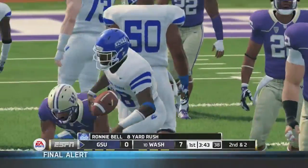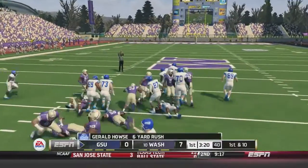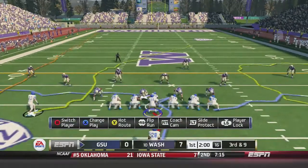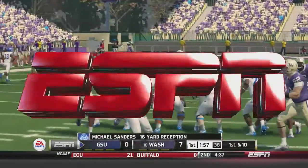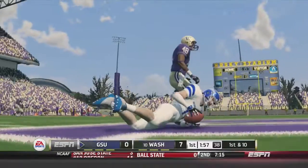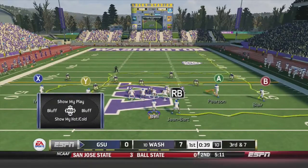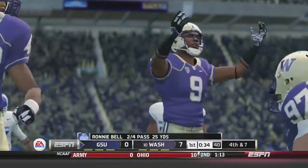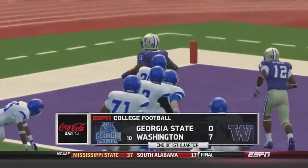2nd-and-2. Bell is under center, hands off to Gerald House, fighting forward for 6 yards and a Georgia State first down. 3rd-and-9 now in this drive — Bell fakes the handoff, looking to pass, he's got a man over the middle, Michael Sanders with a nice diving catch for 16 yards and a first down. 3rd-and-7 now: Bell in the shotgun fires quickly, caught by Miner but broken up by the defender, setting up 4th-and-7, and Georgia State would have to punt. The first quarter ends with Washington ahead 7-0.